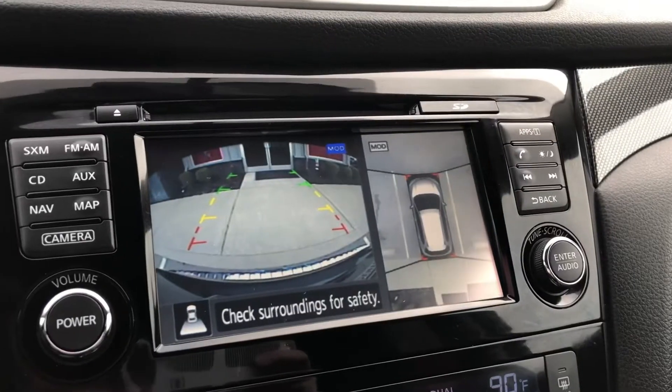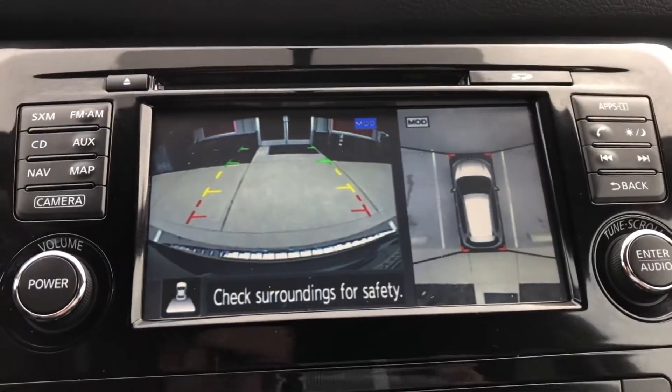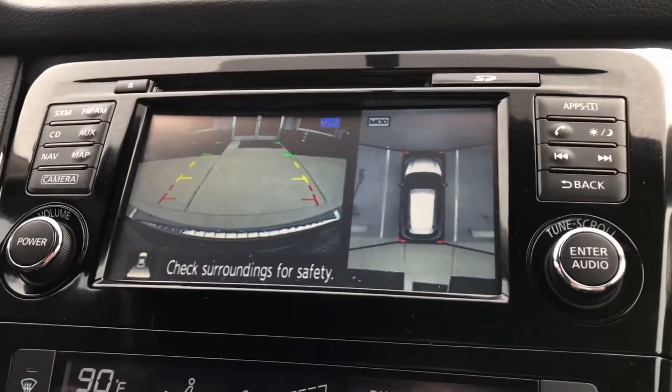Another great feature about the Rogue here is it has a 360-degree view. So when I'm going to park in a tight spot, it gives me a view of everything around me so I don't have to bump into anything. It's all right there in front of you — enjoy that feature.